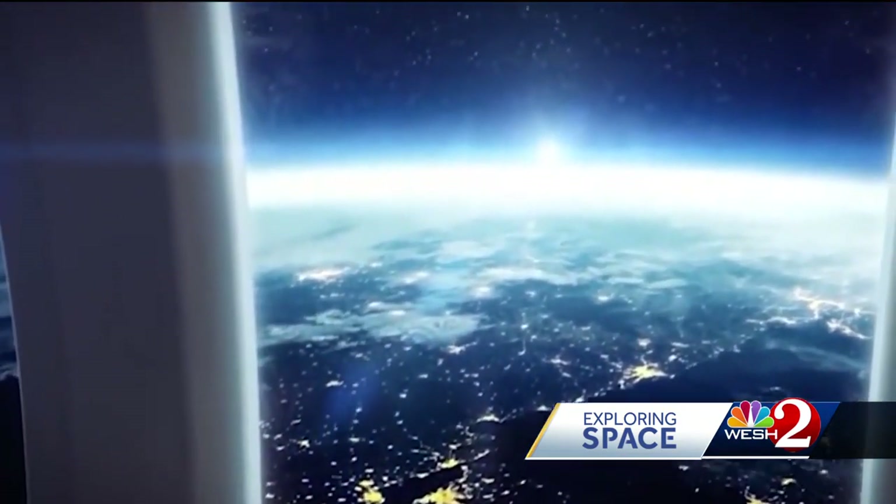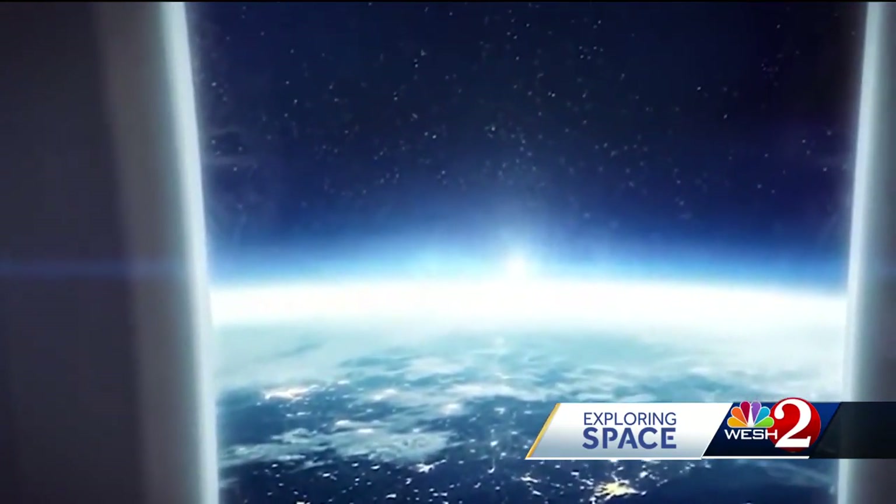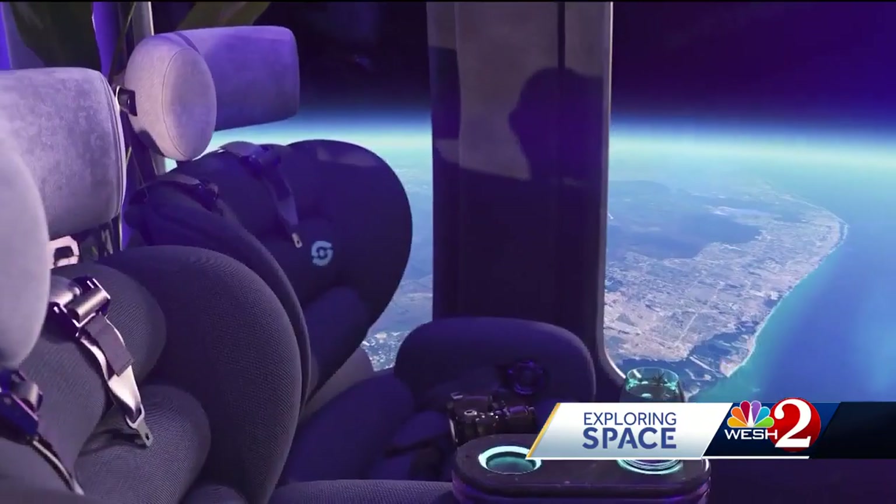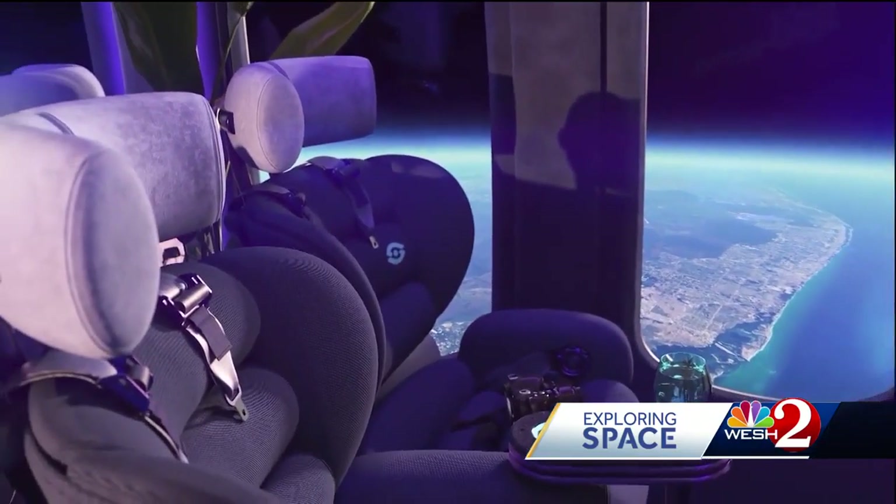Those capsules will be manufactured at the company's campus at the Space Coast Regional Airport. Each ticket costs $125,000, and already 1,600 people have put down a deposit to fly.